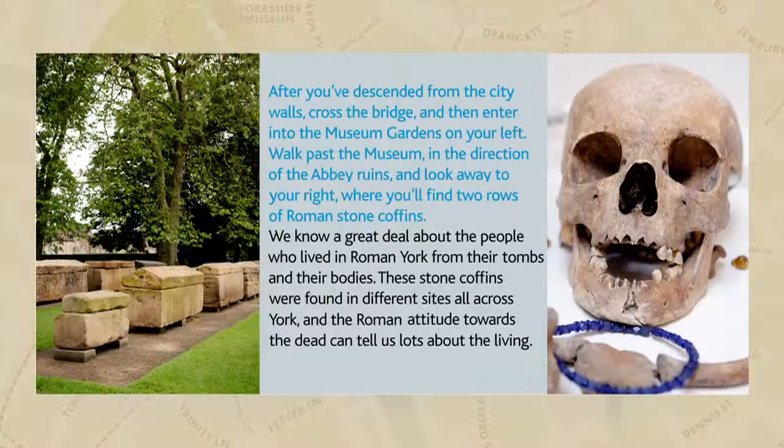Although infant mortality in Roman York was astonishingly high and life expectancy extremely short, with an average lifespan of 40 years, exceptions did exist. A tombstone in the Yorkshire Museum, dedicated to Julia Velva, records she lived to 50 years.